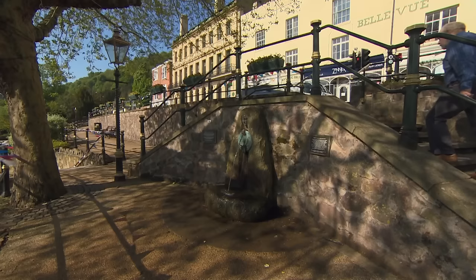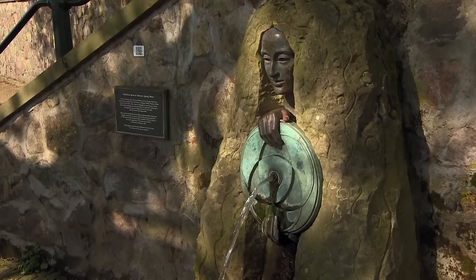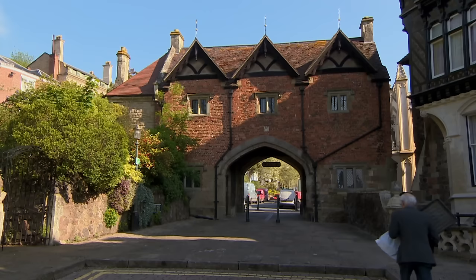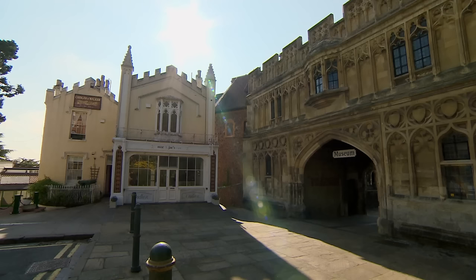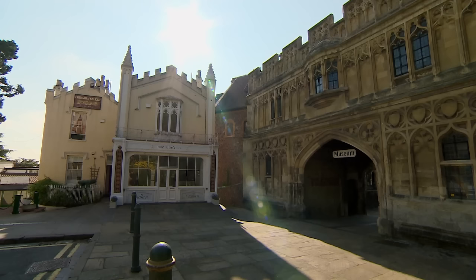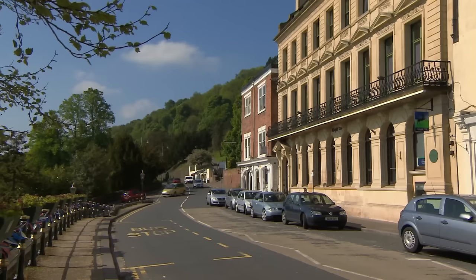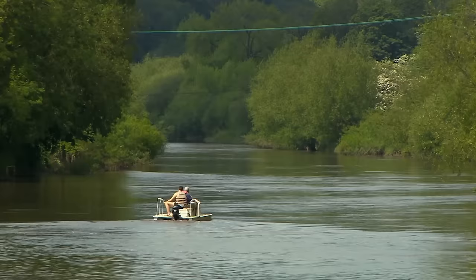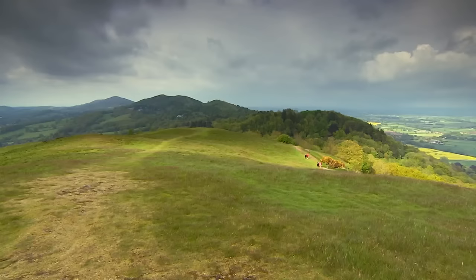Great Malvern was also once a popular spa resort with the Georgians and Victorians. Historically believed to have healing properties, the local water flows from natural springs dotted around the town to this day. Georgian and Victorian architecture sits beside medieval gems, including the Abbey Gateway, home to Malvern's museum. With such a wealth of classic English landscape and historic interest, it's little wonder that Worcestershire is a popular place for both a temporary and more permanent country escape.